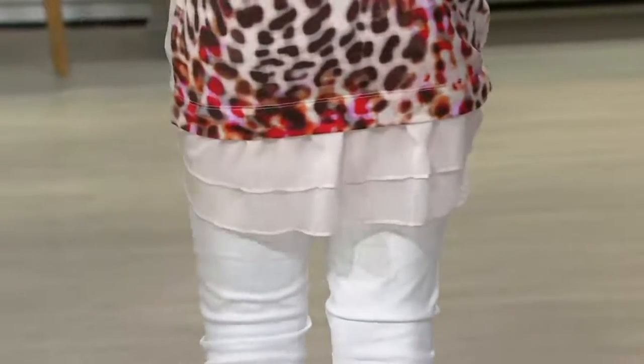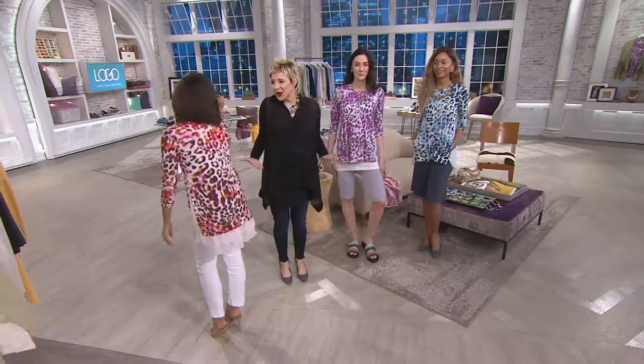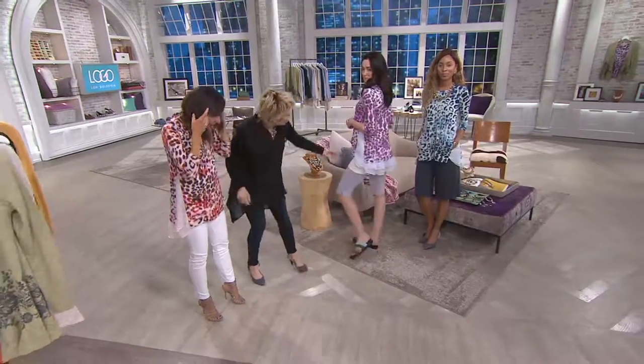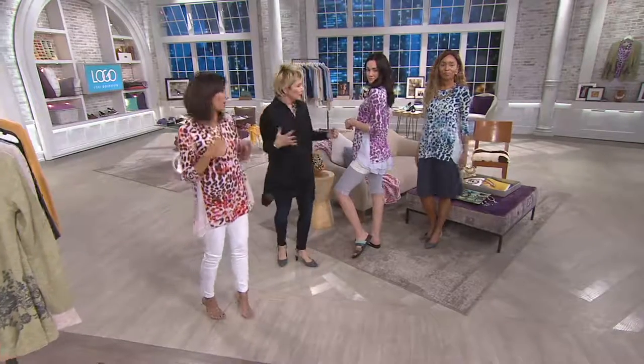We have one of my favorite, favorite sweatshirts coming up — it's new, and she owns it in every single color. These are lengths that do look great on all of us, and you can still layer. We've got the layer here, and you're also wearing it just on its own. Look at the length of it.